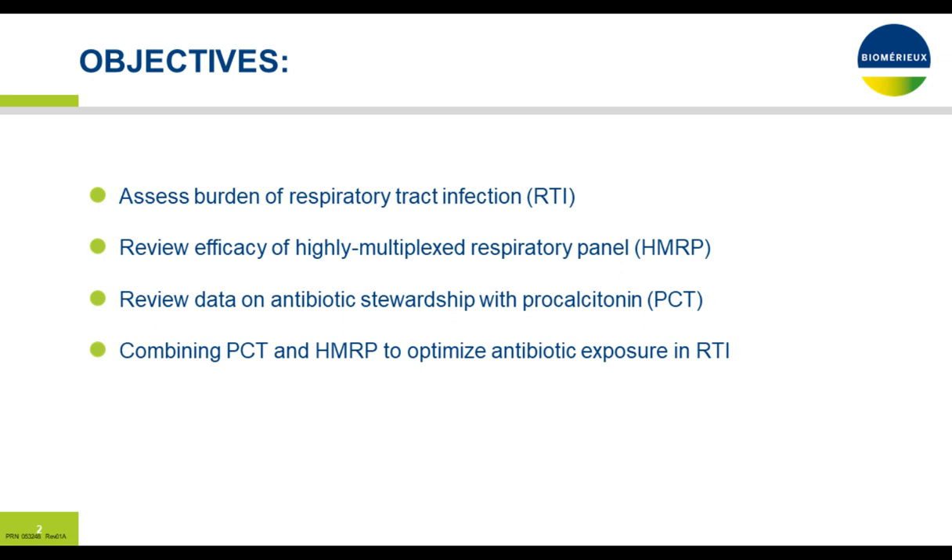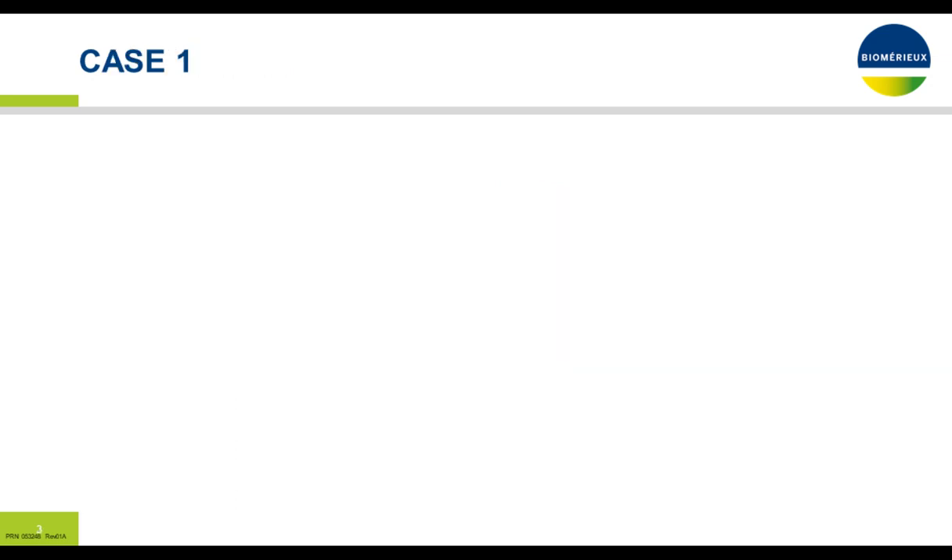Good afternoon, everybody. Thank you for joining us. It's an interesting topic with a lot of changes over my lifetime in medicine, which makes things somewhat easier to manage patients with respiratory tract infection. The objectives of the talk are to review and assess the burden of respiratory tract infection, upper and lower; review the efficacy of highly multiplex respiratory panel in this scenario; and review the data on antibiotic stewardship with procalcitonin. Combining procalcitonin with the highly multiplex respiratory panel has a great opportunity to help optimize antibiotic exposure in patients with respiratory tract infection.